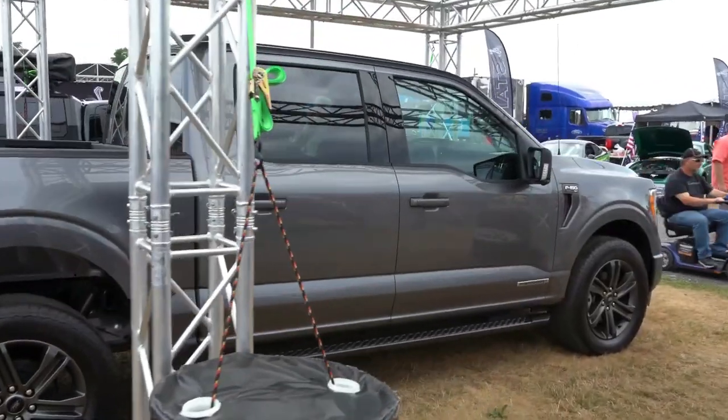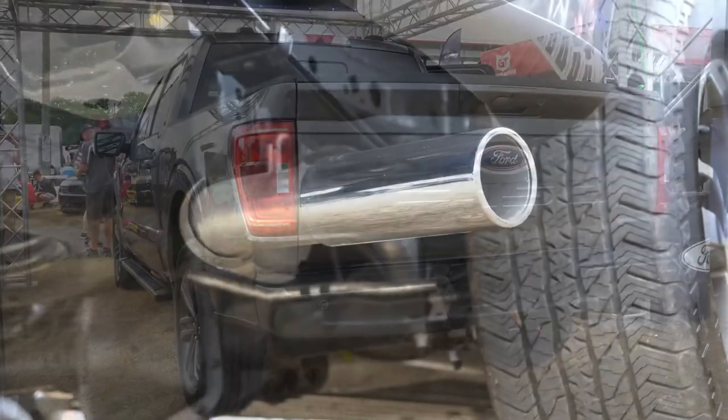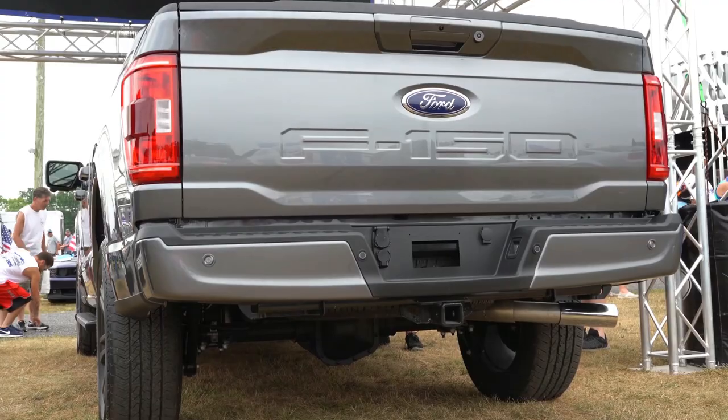Black side steps, trim level badging on the front fender, and a redesigned front fender design add to the exterior appeal. There's a wide range of wheel options, LED tail lights out back, the F-150 name embossed into the tailgate, a chrome exhaust tip — a detail many truck manufacturers skip — and rear parking sensors.